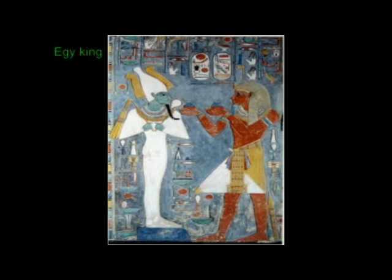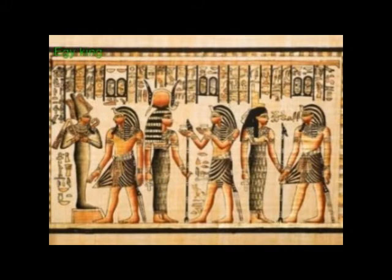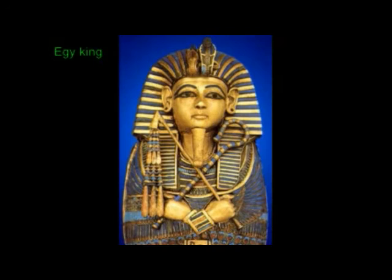Osiris, of course, was regarded not only as a god but also as a deified deceased king, and consequently his insignia — and particularly that of the crook and flail — were treated as symbols of royalty. Sacred models of them were kept in Heliopolis.